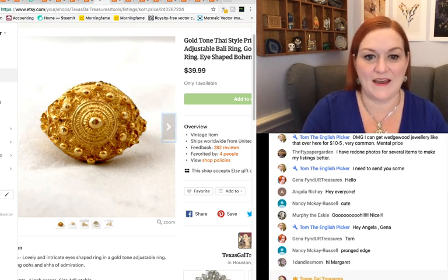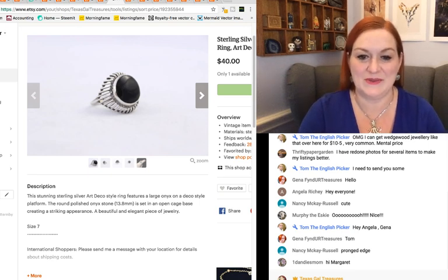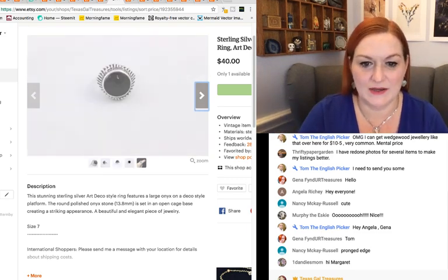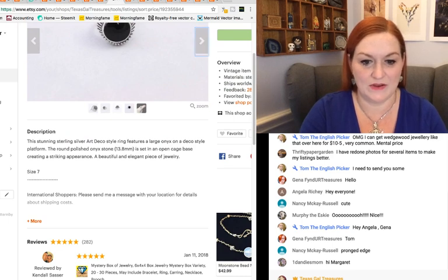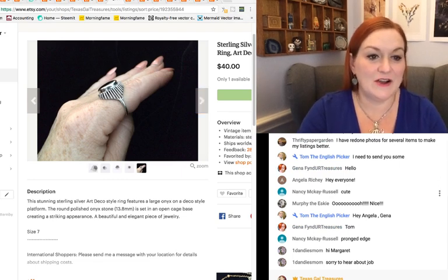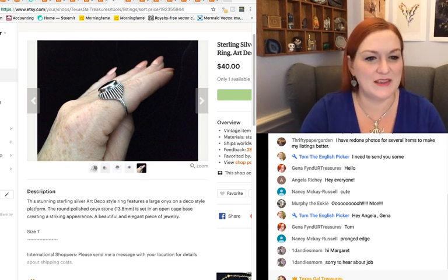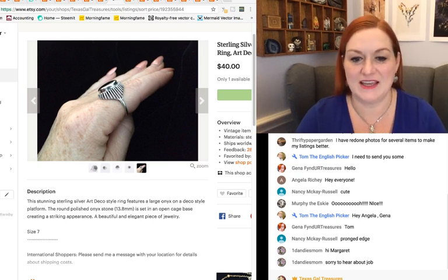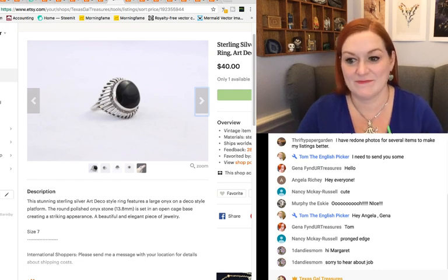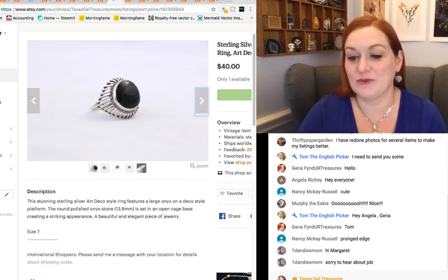Next up, this one — I liked the picture, I could have brightened it up a bit but I really liked how it turned out. The sides were this open work, and then it has this black onyx stone in there. This one sold for $40. I really liked it, but it just wasn't my style. A viewer in the chat says the setting is called a pronged edge — thank you for that. So this one also sold for $40.